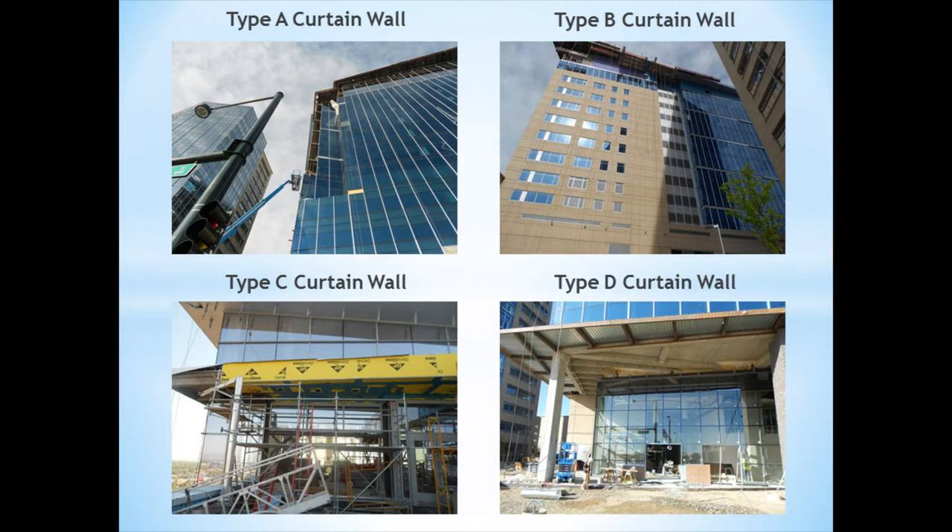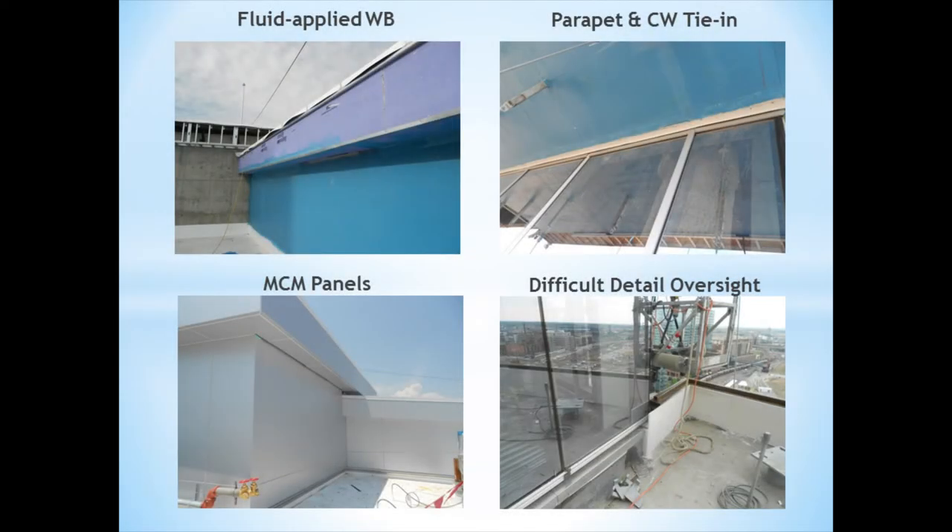PI was retained and performed observations as well as consultations on all of the various systems. PI also observed and made recommendations in regards to the fluid applied weather barrier and how that weather barrier would tie into the curtain wall systems.